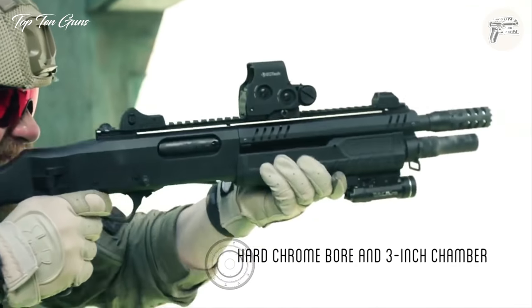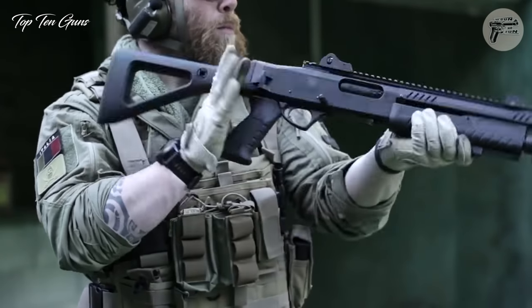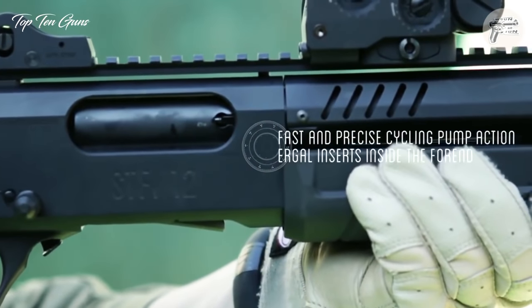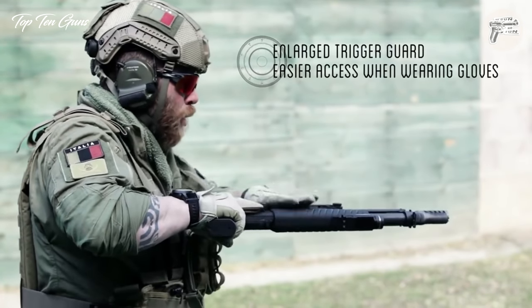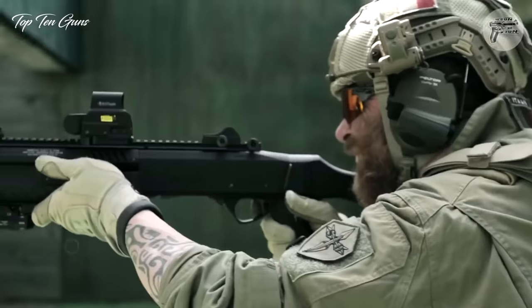If you're deciding on the ultimate home defense solution, it's hard to ignore the shotgun. Handguns are popular, but at home a defense shotgun kept clean and handy and paired with the right home defense shotgun ammo is the best tool to defend your family and property. Shotguns are an ideal home defense tool for many reasons.